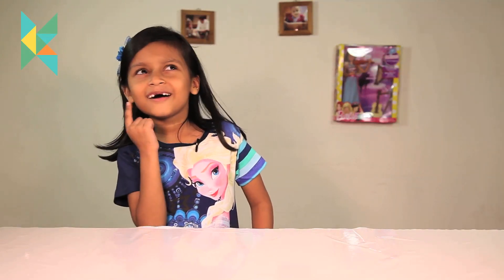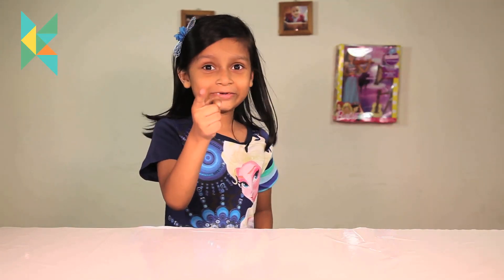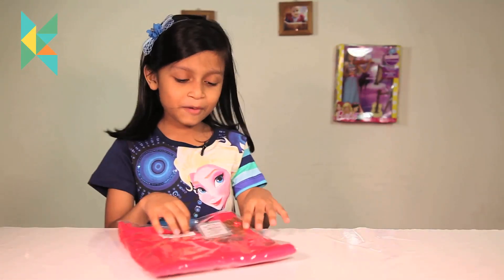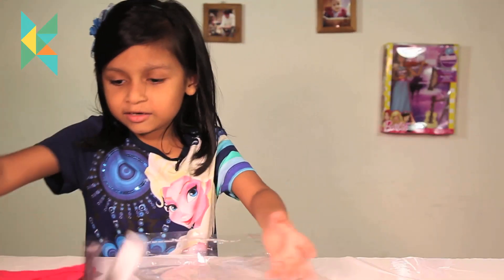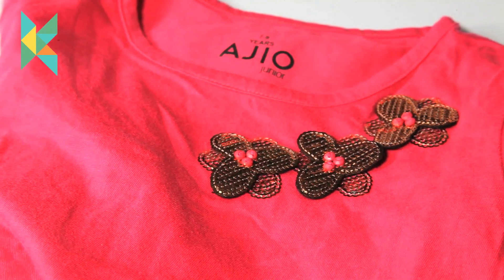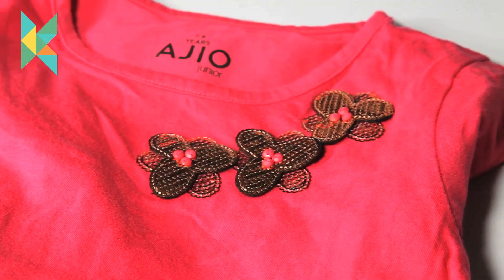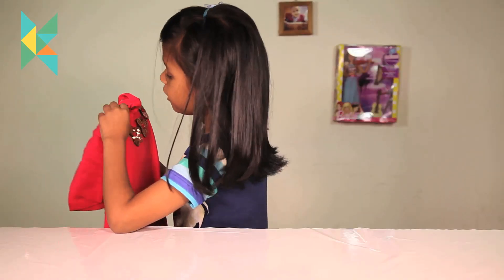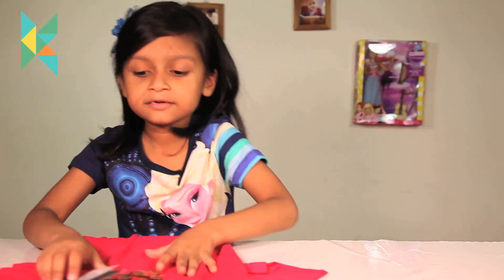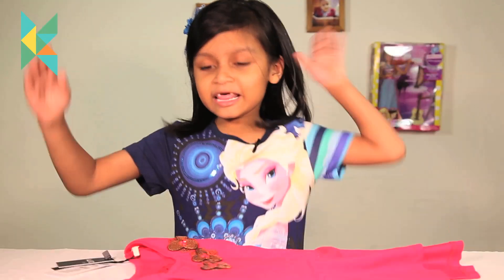Now let's take out a sparkly dress. Here it is — look at this t-shirt, it is very, very sparkly. It has AGO written on it and the price is $4.99.